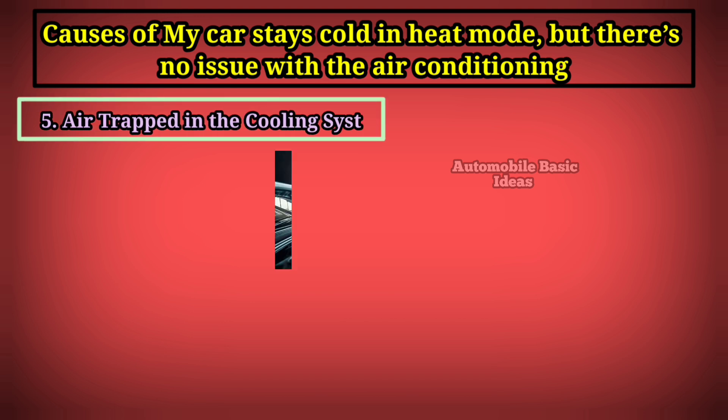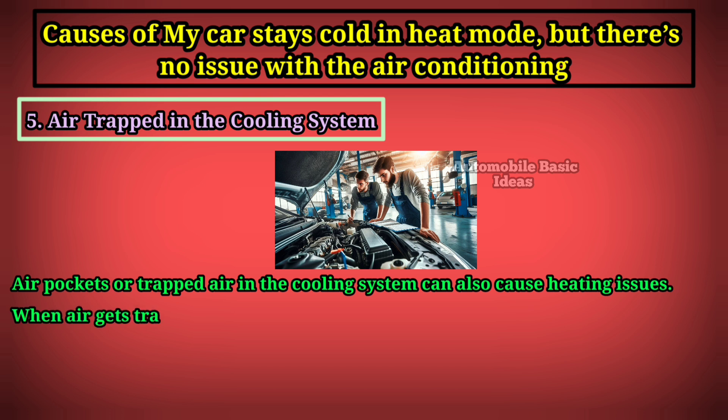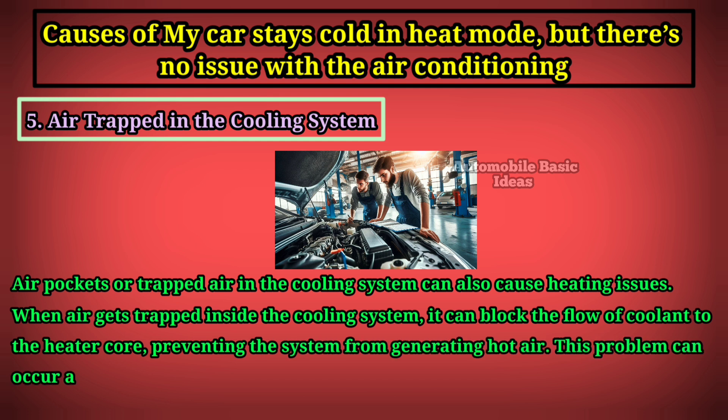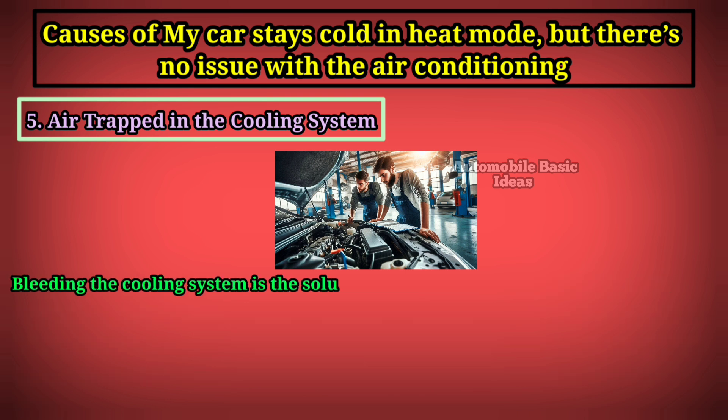Five: air trapped in the cooling system. Air pockets or trapped air in the cooling system can also cause heating issues. When air gets trapped inside the cooling system, it can block the flow of coolant to the heater core, preventing the system from generating hot air. This problem can occur after a coolant change or if there's a leak in the system that allows air to enter.